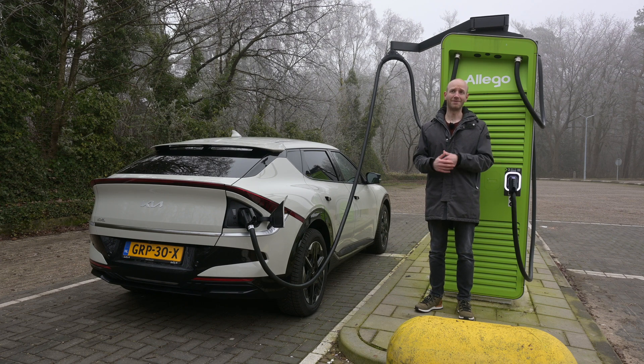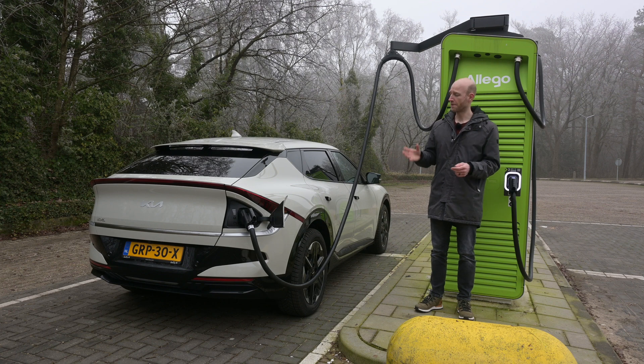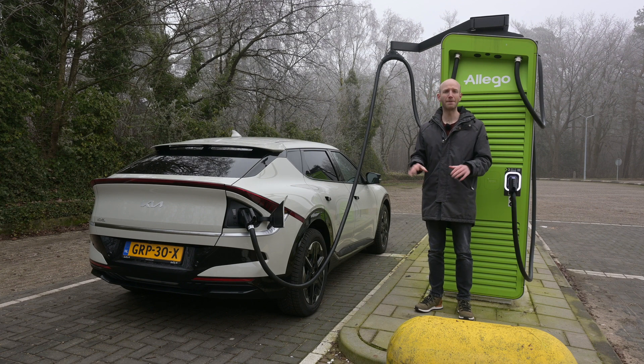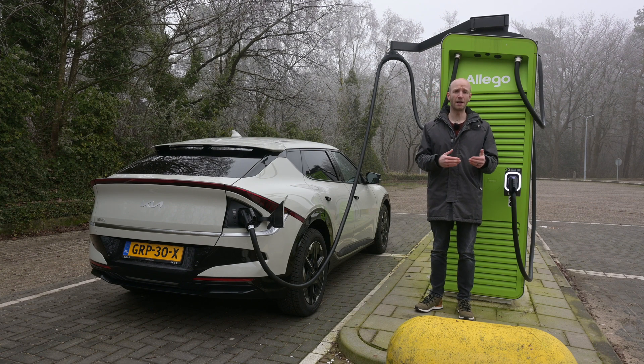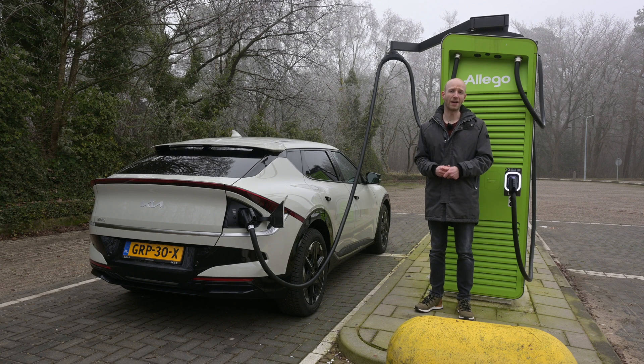It is winter during my tests — between zero and five degrees Celsius. There is barely any wind, which is good, but this version of the Kia EV6 does not have a heat pump. Here in the Netherlands, a heat pump is not available on the smaller battery packs, and for the bigger battery pack it is only available on higher trim levels.